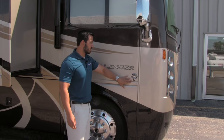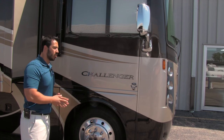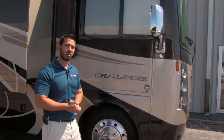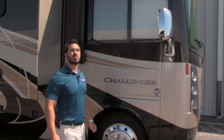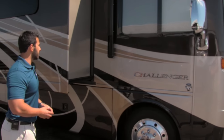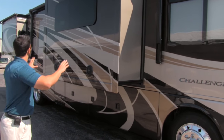The Challenger is going to be on the Ford V10 chassis — that's a Triton V10 — putting out about 360 horsepower and right around 460 foot-pounds of torque. Not only is this enough power to move the coach, but you're also going to be able to tow 8,000 pounds. That's pretty incredible given its size.